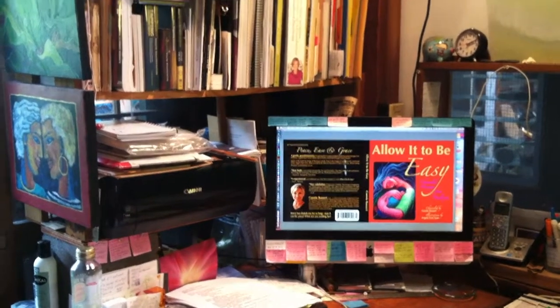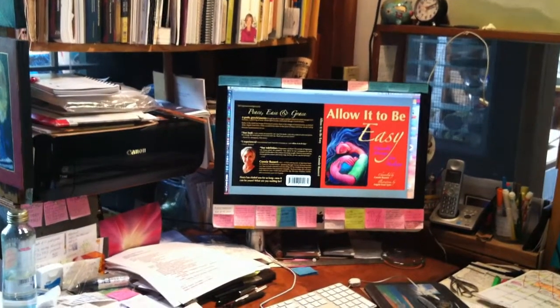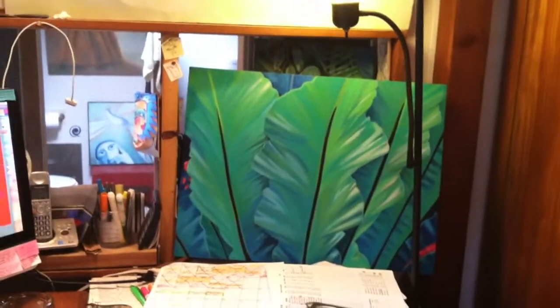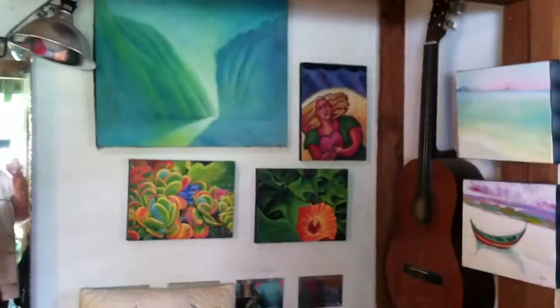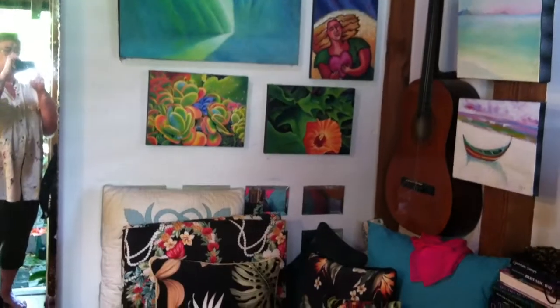I'm going to take you on a little tour. This is where I work in my office. That's one of the books I'm working on right now. And here is one of my favorite paintings, Sisters. We'll come around to here, where I have way too much art for the space, but it can't be helped. This is just part of my little office.